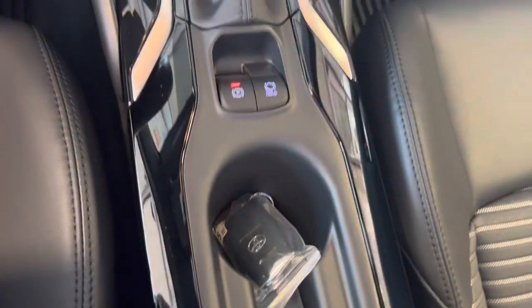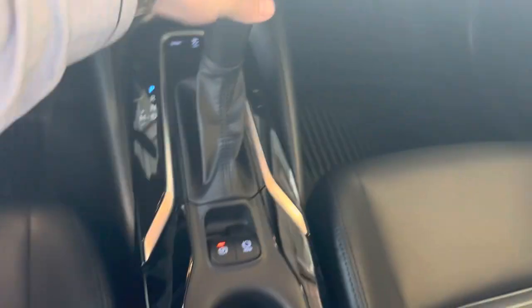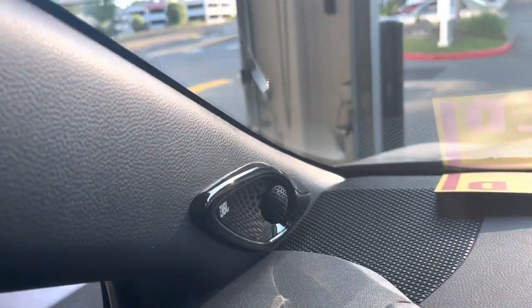The HomeLink setup instructions are in the glove box — really cool. The car has the original window sticker right here. It features an electronic parking brake: when you put the car in reverse it disconnects, shows you the backup camera, and reconnects when you put the car back in park. And you have the JBL sound speakers right here.